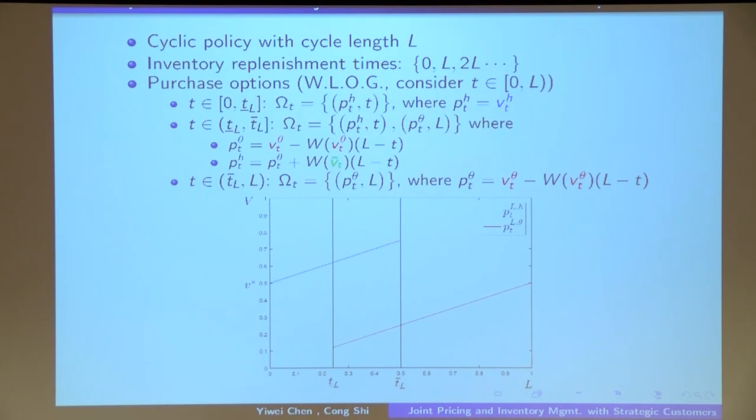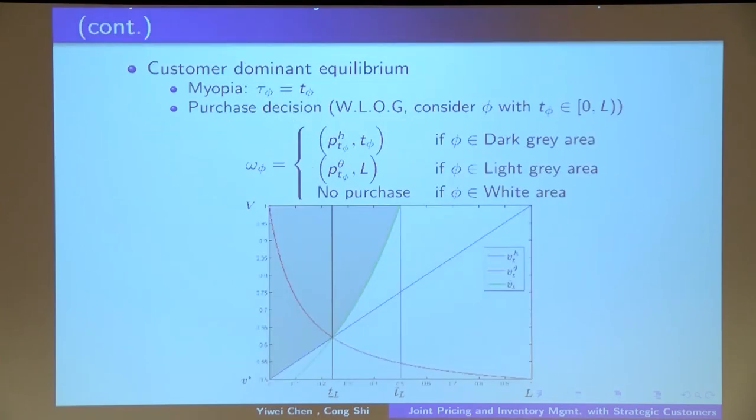The figure shows the dynamics of prices under these two schemes — prices follow an upward trend. Under this anonymous posted purchase option policy, we can show that as a dominant equilibrium every customer behaves myopically, meaning the customer is only worse off by delaying the purchasing decision. At each customer's arrival time: if the customer's type is in the dark gray area she chooses the instantaneous delivery option; if in the light gray area she chooses the delayed delivery option; and if in the white area she does not buy anything.